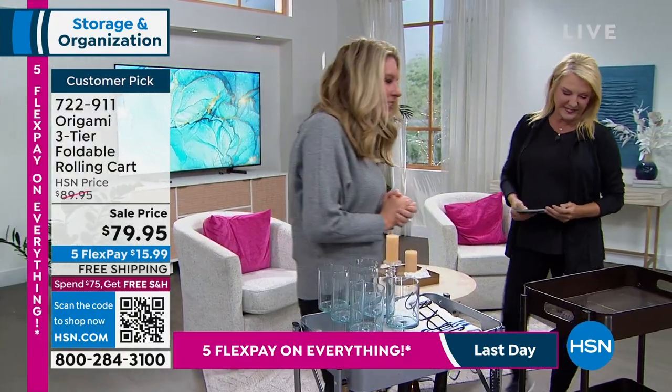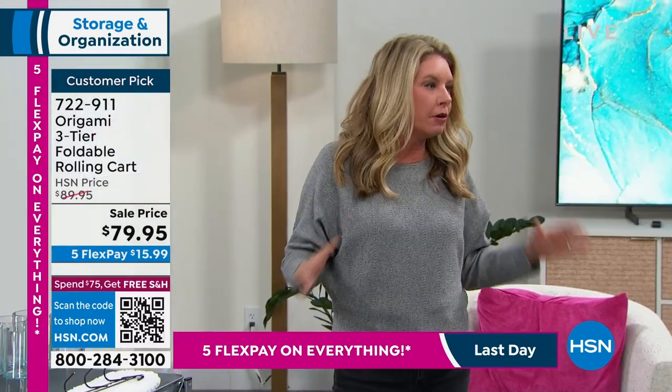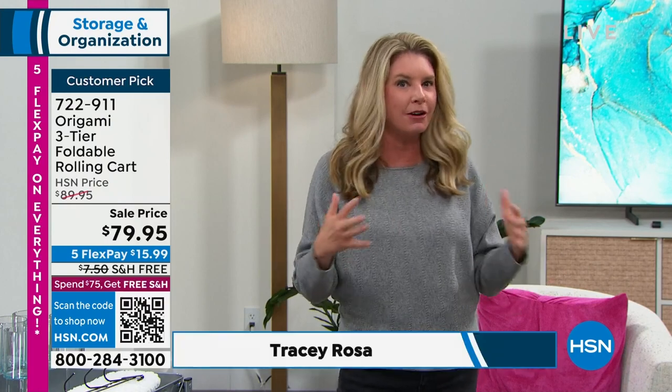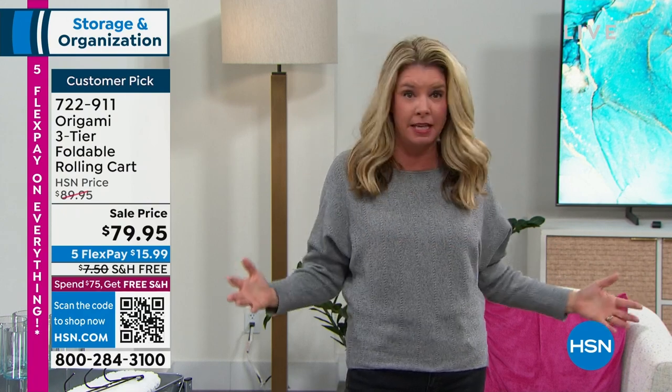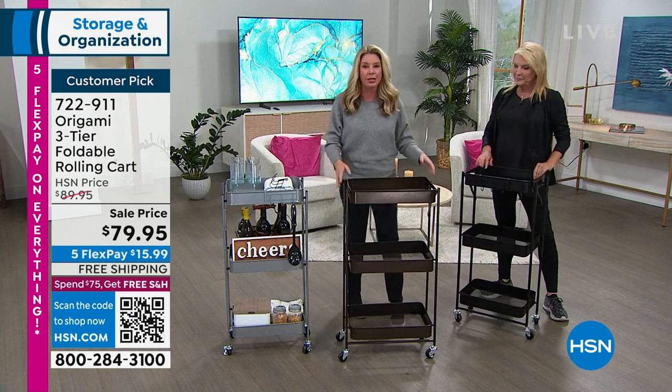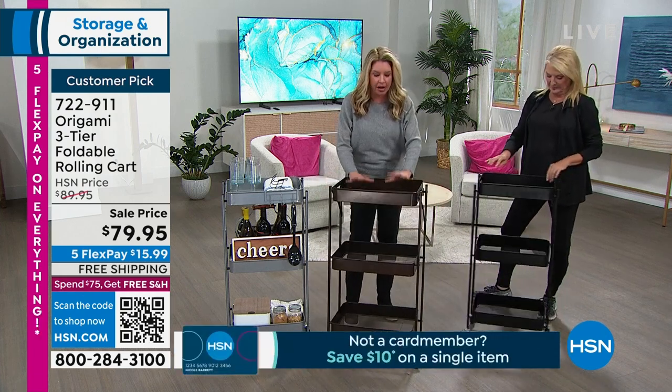It's good to be back. I love the fact that we get to bring you this day full of organization, because with the new year, everyone does the 'new year, new me' thing. We all love to be organized, but we hate assembling stuff. Origami is going to take the work out of it and help you get organized. This is one of our favorite ones — a great customer pick.